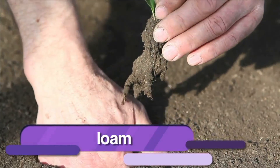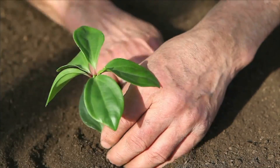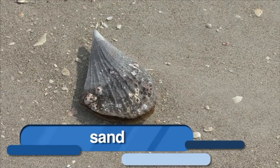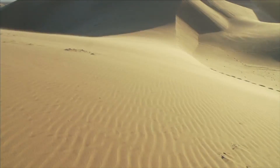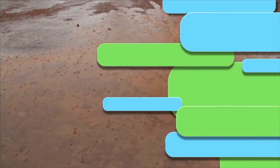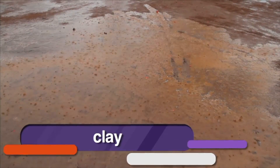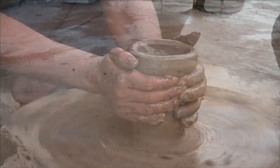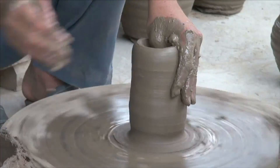There are three types of soil: loam, sand, and clay. Loam is rich in decayed plants and animals and is the best type of soil for growing plants. Sand is made of large loose grains of the mineral quartz — it cannot hold water, so it's not good for growing plants. Clay holds water very well, but usually there is too much water, so it's also not good for growing plants. However, because clay sticks together well, it is a good material for making pottery.